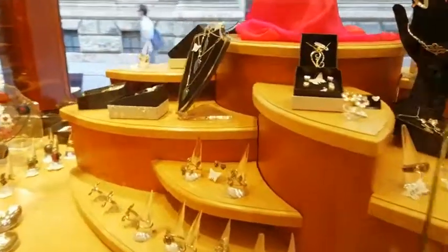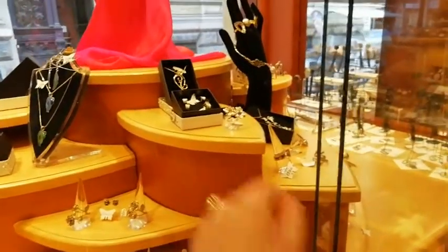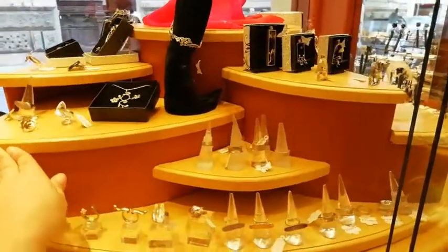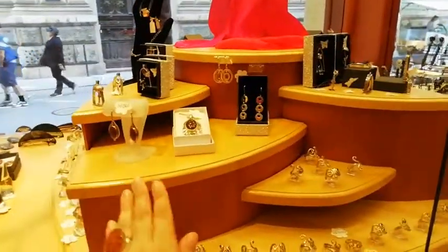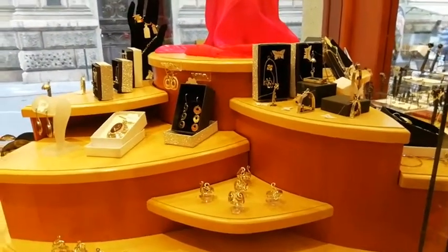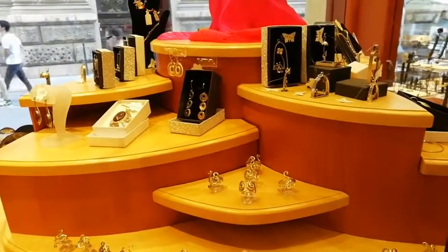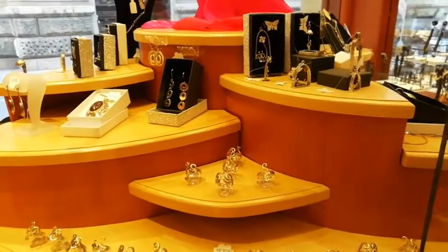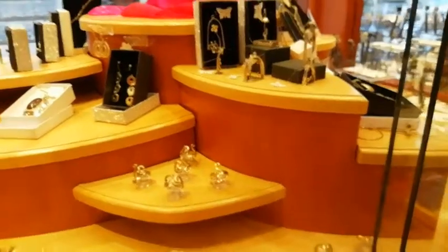Here in the middle we have our sterling silver section — this display rotates so you can look around and choose the style or artist you love most. All of these are made of sterling silver. In Hungary there's a law that you must keep sterling silver on one shelf so it doesn't mix with other materials — for example silver plated items — to avoid confusing customers.